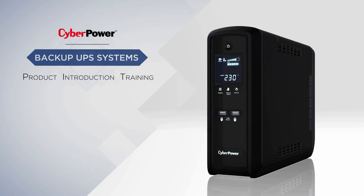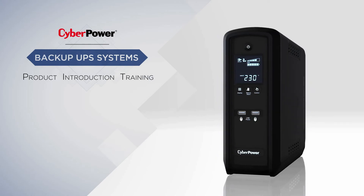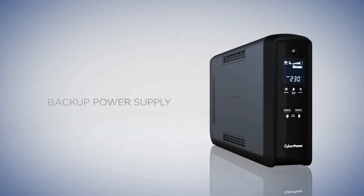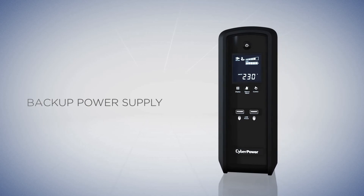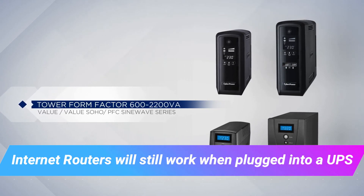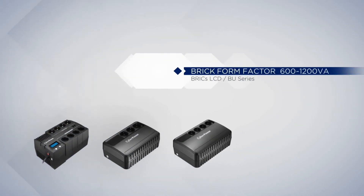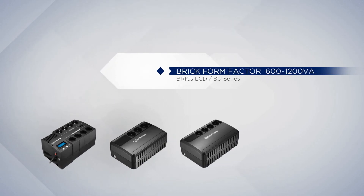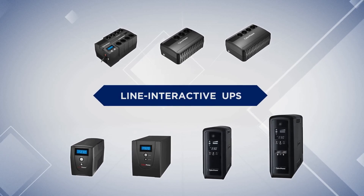Lastly, invest in a good UPS backup battery for your PC. With skeleton crews working across the world, you never know if your local power district is understaffed. When power outages come along, you can feel secure knowing your PC has enough juice to stay on and save everything. As a matter of fact, routers and internet providers can still function even during a power outage. If it's simply a brownout in your district, chances are your internet service provider is still active — all you have to do is hook your router up to your UPS backup battery and you can get LAN and Wi-Fi working for at least two to three hours, depending on the power supply you invested in.